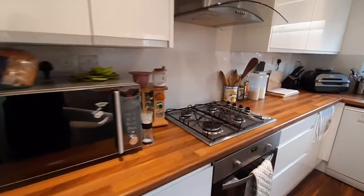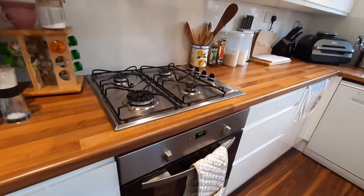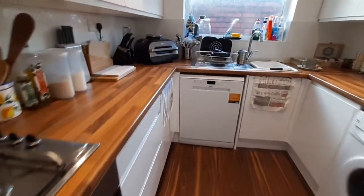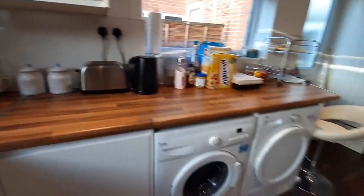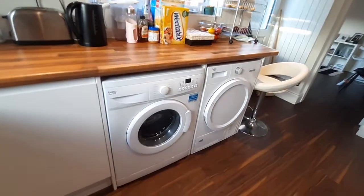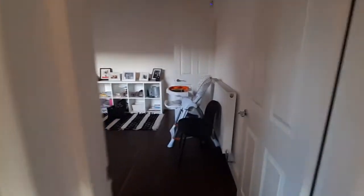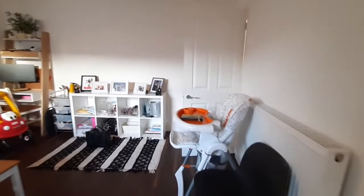You've got a freestanding fridge freezer, a gas hob and electric oven. There is a freestanding dishwasher and a separate freestanding washing machine and dryer. This door here provides you access into the cellar, which you may need to access to check your meters.